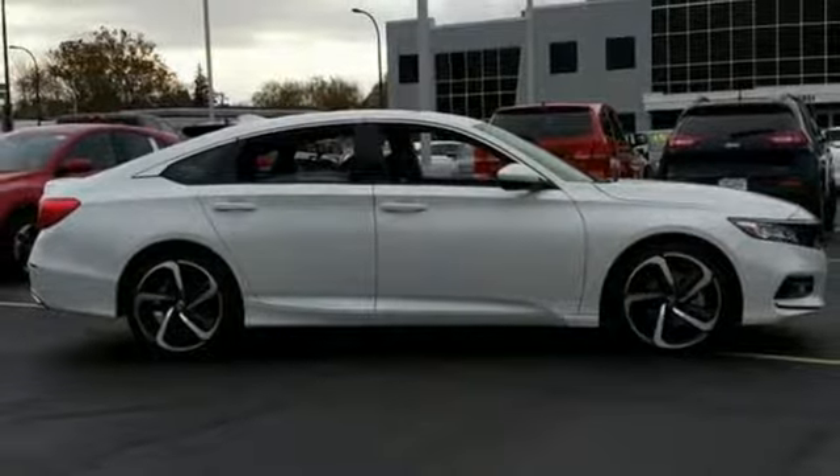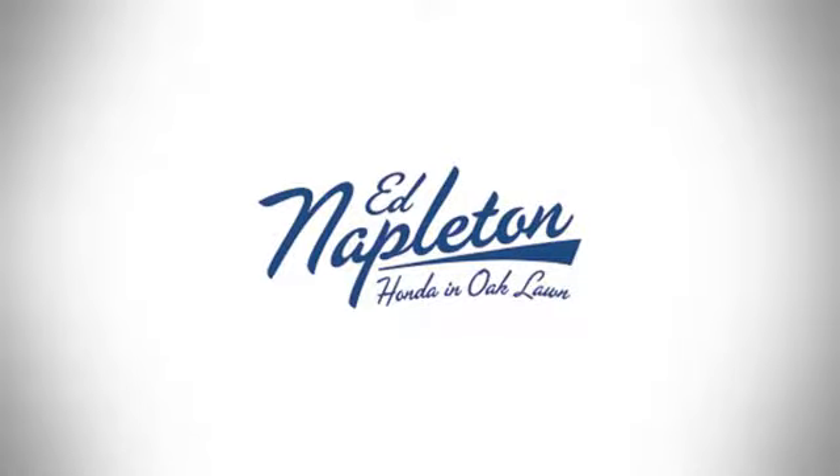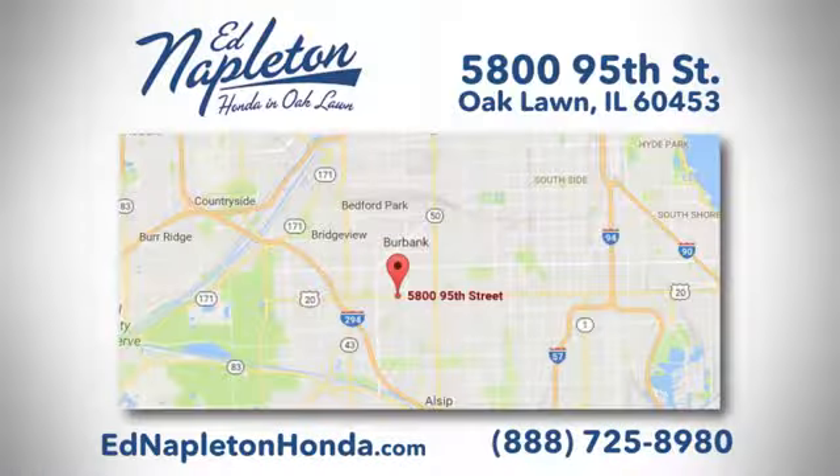Experience it for yourself today. You can see why Ed Napleton Honda of Oaklawn is different from the competition. Call, click, or stop in today. We're located at 5800 95th Street in Oaklawn.